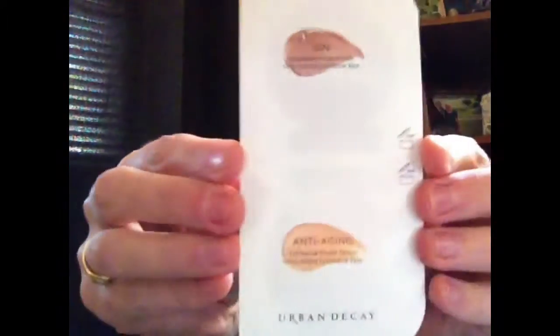The first thing I pulled out is two eyeshadow primer packets from Urban Decay. One is the color Sin and the other is an anti-aging formula. I'll give these a try this week and see how they work underneath my eyeshadow.